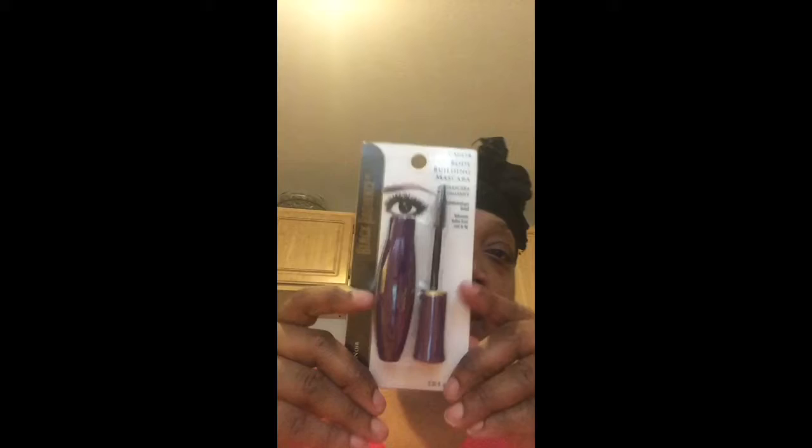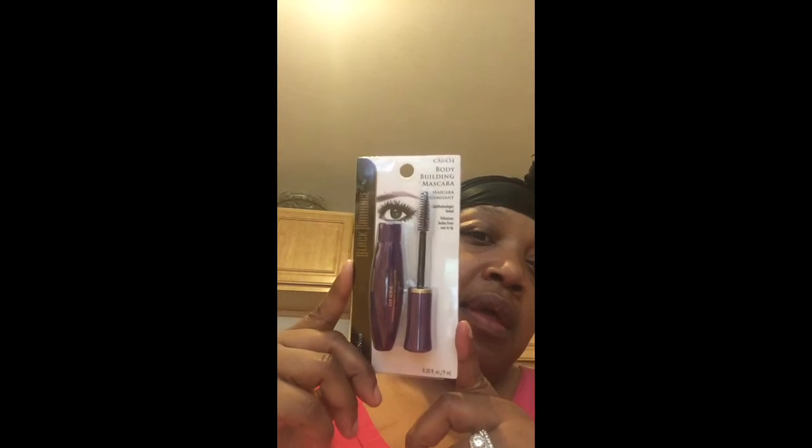And I got this Black Radiance Bodybuilder Mascara in black. And I got this Barcia — I hope I'm pronouncing that right — Cool Blue Calming Mask. It's a peel-off mask and it looks like this.